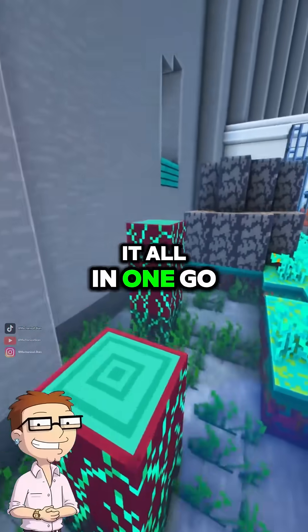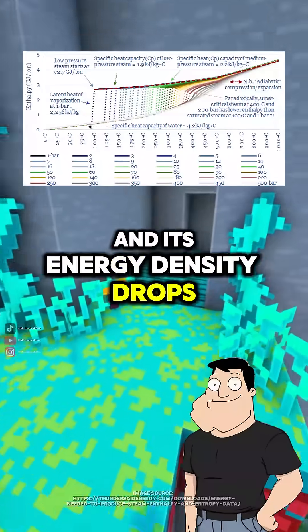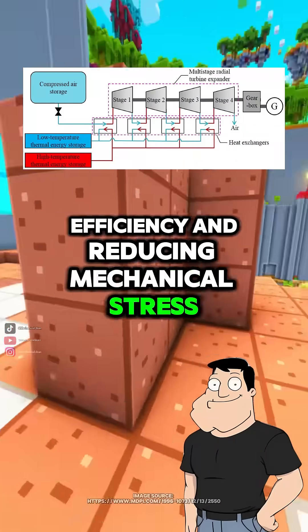Why not just extract it all in one go? Because steam expands significantly and its energy density drops. Using multiple stages allows gradual energy extraction, improving efficiency and reducing mechanical stress.